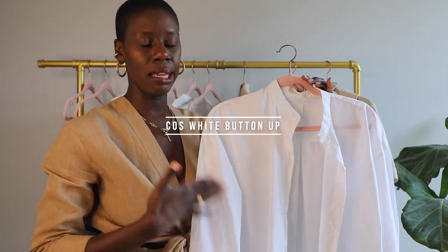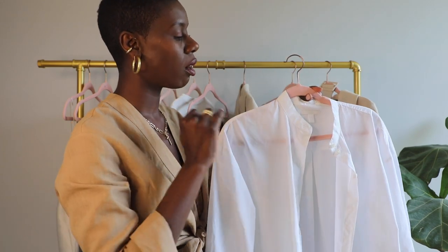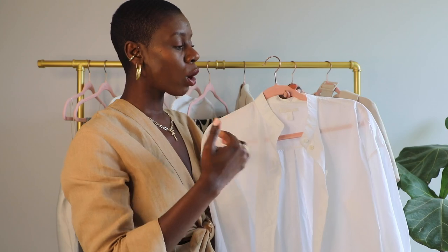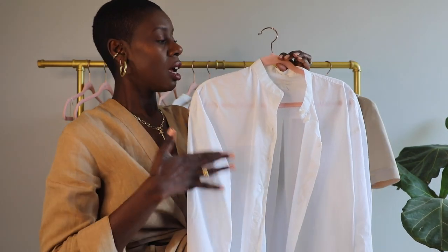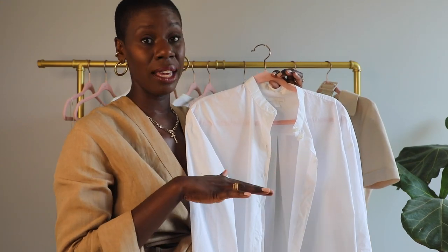What would a capsule wardrobe be without a very simple white button-down shirt? This one from COS has a twist in that it also has an attachable collar, so you can either wear it as a Mandarin collar or with a traditional style collar — which I think is so smart. It's kind of long, a bit oversized, and definitely a really good basic to have in your wardrobe. COS comes through with the heat on basics — definitely recommend this one.